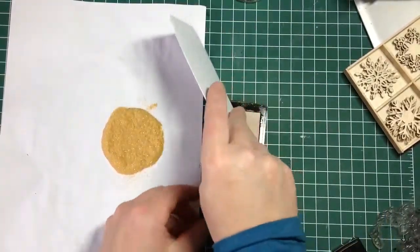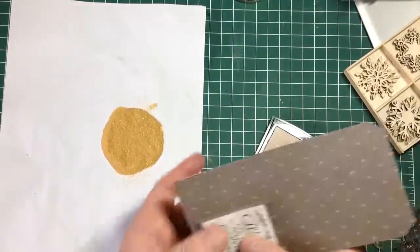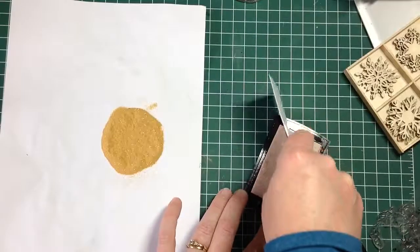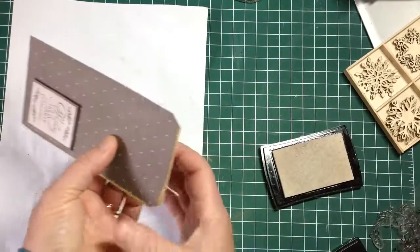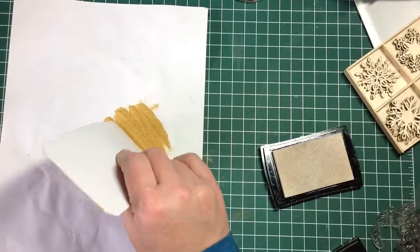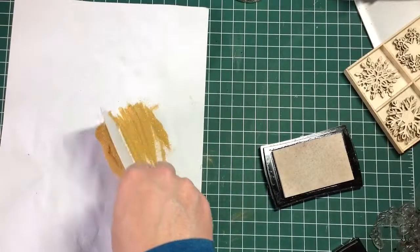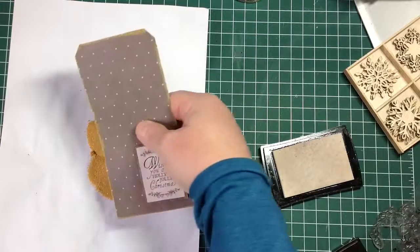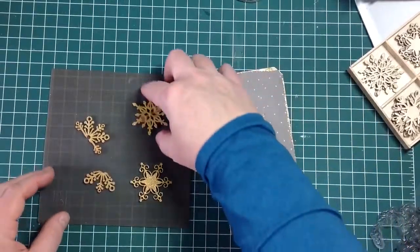The other thing I decided to do was just run my tag along my Versamark ink pad and then run that through some embossing powder as well, to give the sides of the tag an embossed golden detail. Once I had that all done, out came the heat tool and I heat embossed it all.